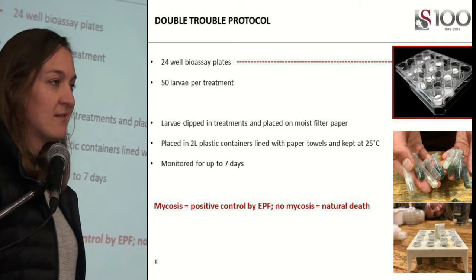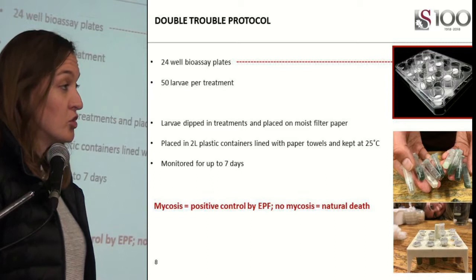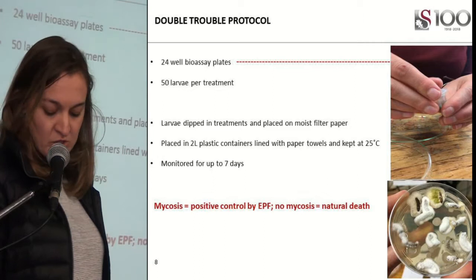In my double trouble trial, where I looked at the effect of nematodes and fungi on the control of the codling moth, I used 24-hour bioassay plates. Fifty larvae were used per treatment and we dipped the larvae in the fungal suspension, then placed them in closed plastic containers at 25 degrees Celsius and monitored them for up to seven days.